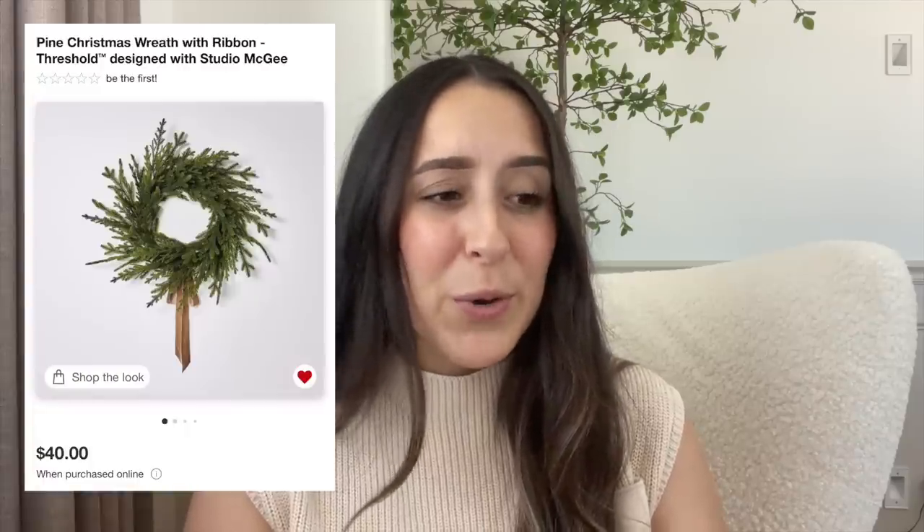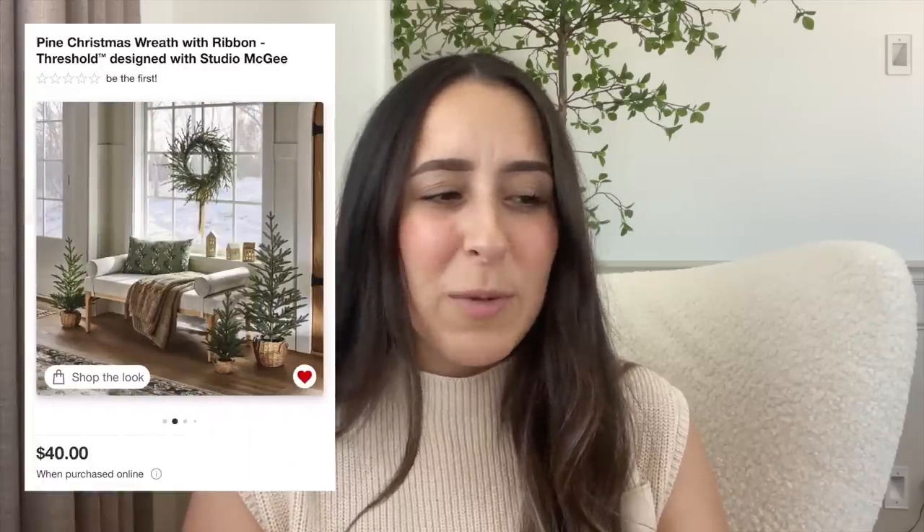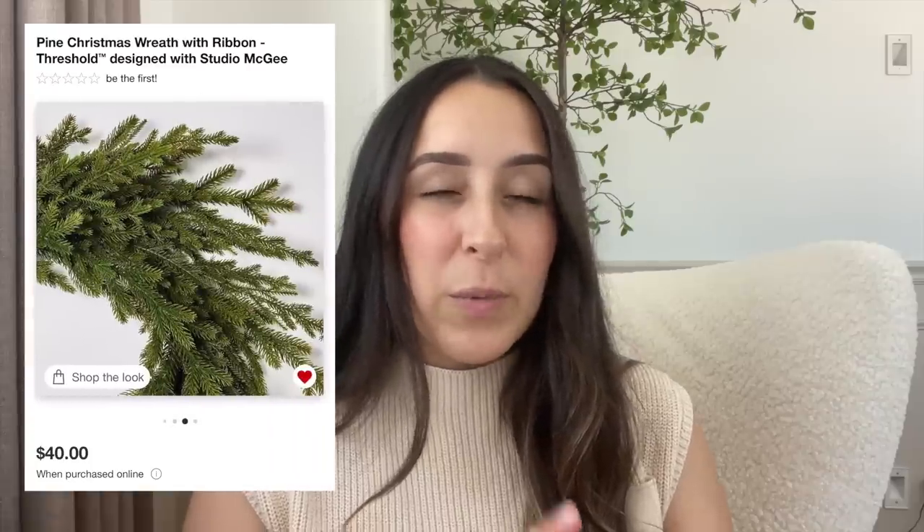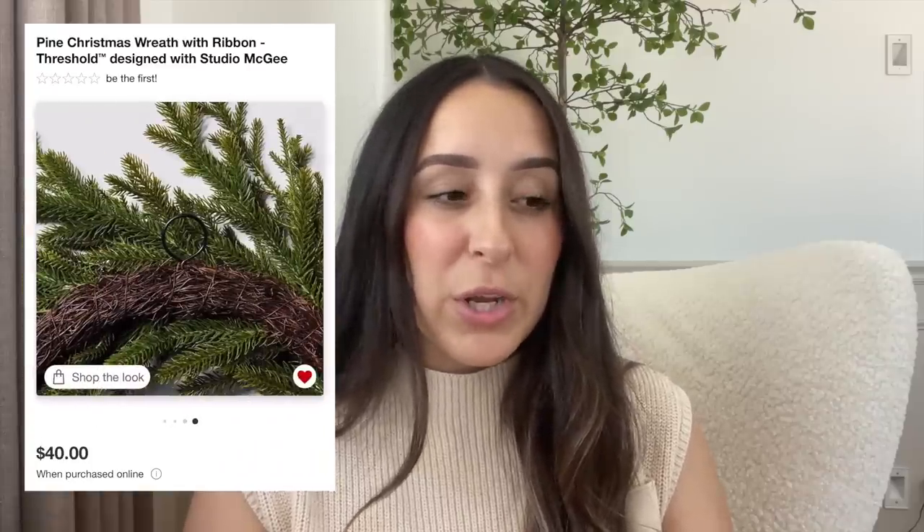I have my laptop right here so I might be looking this way. The very first item is this beautiful wreath that has kind of a brown bow — it is $40, which is typically how much the wreaths are. It doesn't look really full in the pictures, it's a little sparse, but it's really pretty and looks very high end. This one you might want to jump on because it will sell out.